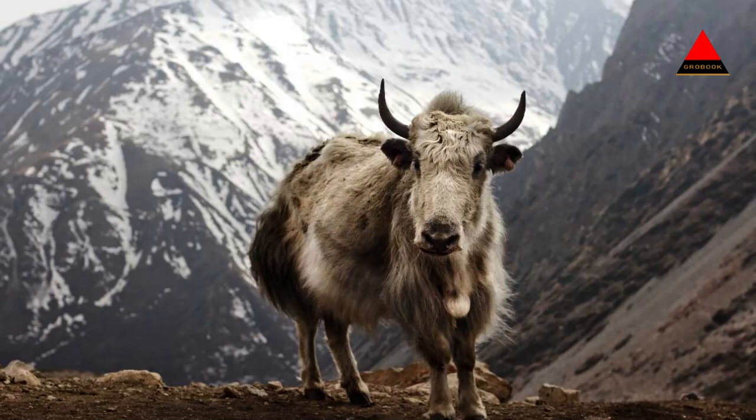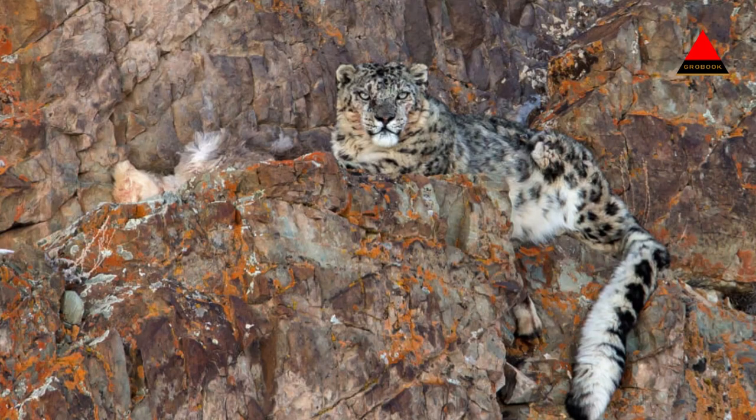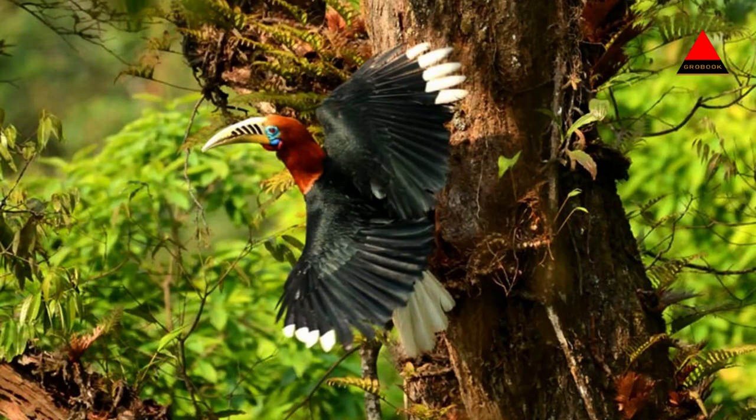Location: the Changathan Wildlife Sanctuary is situated in the eastern part of Ladakh, covering an area of approximately 4,000 square kilometers. It extends from the eastern banks of the Indus River to the border with Tibet, China.